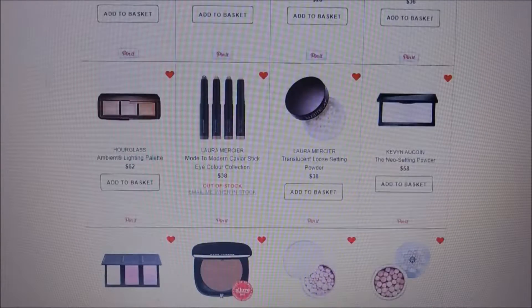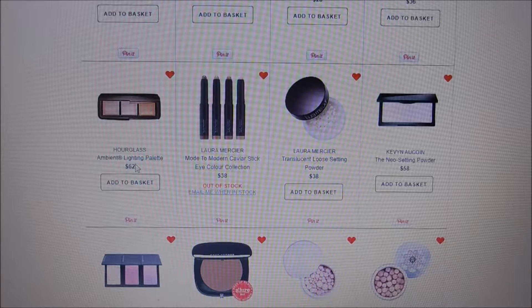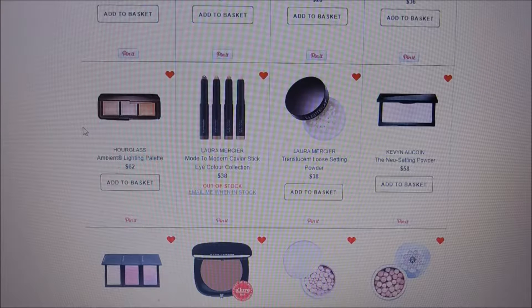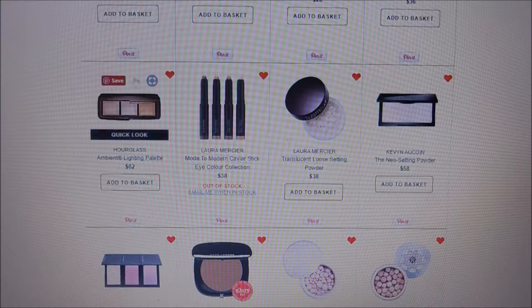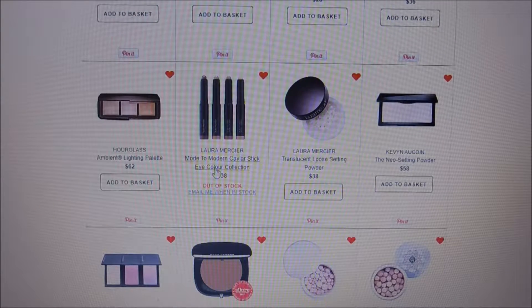Hourglass is another brand I haven't tried yet. This is the Ambient Lighting Palette — I've heard really good things and would like to try it. It is $62 though for three shades that are pretty much lit-from-within, natural glow type shades. And I can get that look from my $6 ELF palette, which is what stops me from purchasing it.